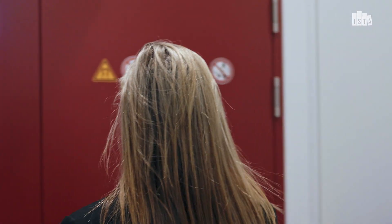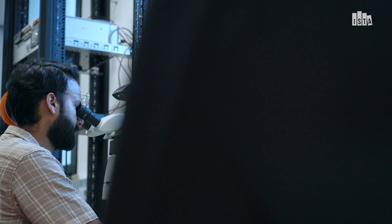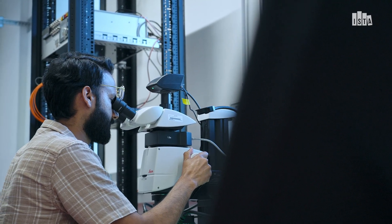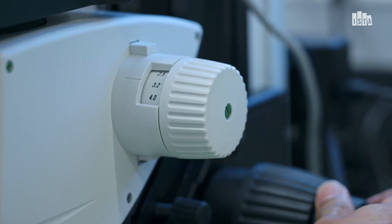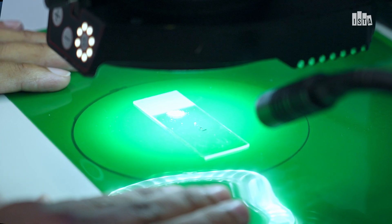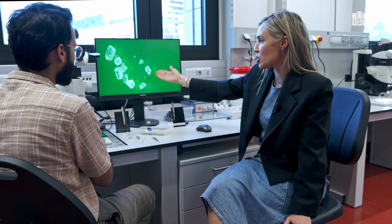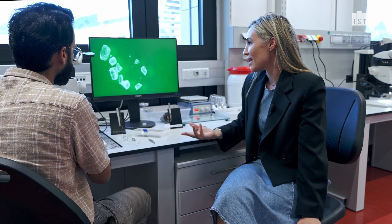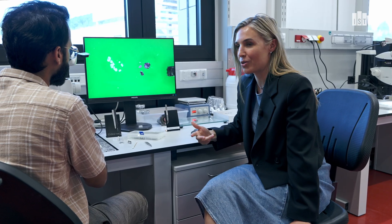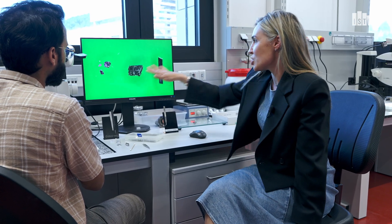In our lab here at ISTA we have everything we need to carry out the experiments that we want to do. We work on a variety of different materials that we think could have suitable properties for quantum computing. To get a sense of scale of what I'm talking about when I say materials, here we're just showing a bunch of single crystals of table salt. And if we zoom out you can see some different examples of other quantum materials that we're currently working on. But these are just the bulk materials — we haven't yet prepared them for measurements.